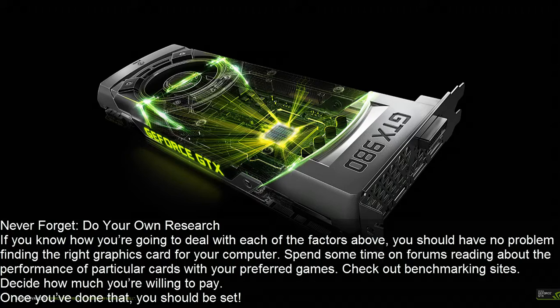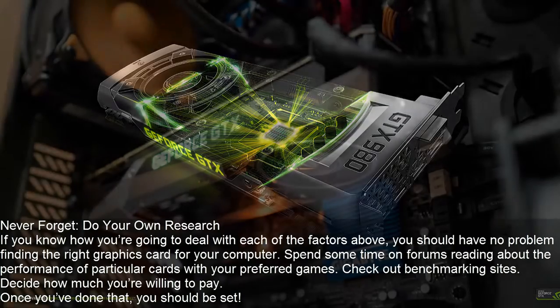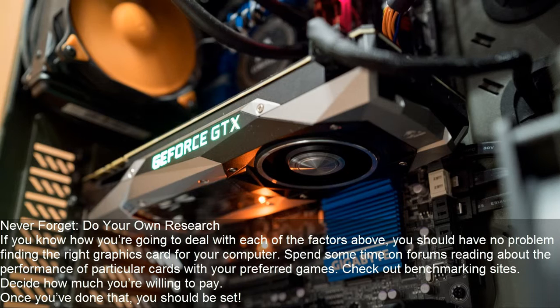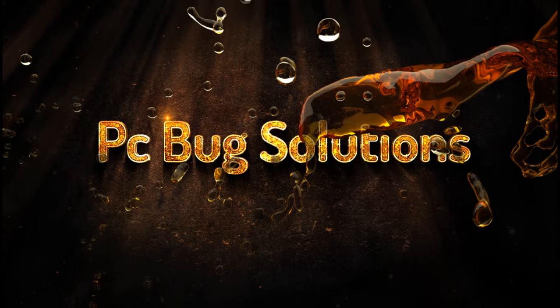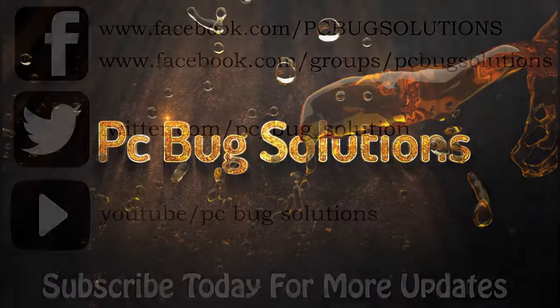If you know how you're going to deal with each of the factors above, you should have no problem finding the right graphics card for your computer. Spend some time on forums reading about the performance of particular cards with your preferred games, check out benchmarking sites, and decide how much you're willing to pay. Once you've done that, you should be set. Thanks for watching guys, take care, we'll see you next time. Don't forget to subscribe, and if you need any tutorial just comment below.